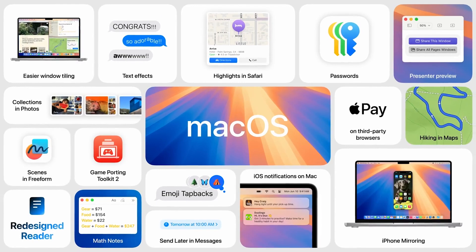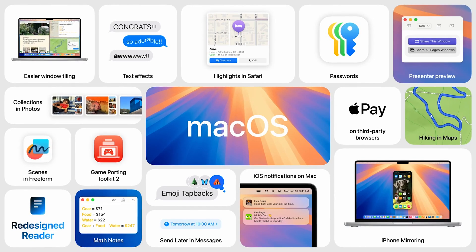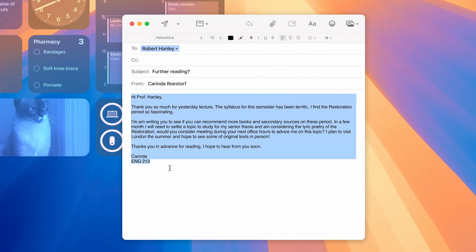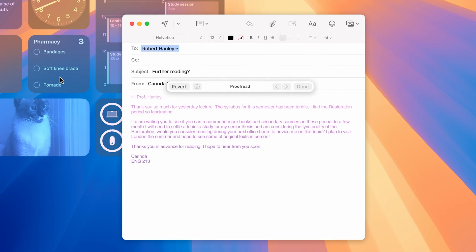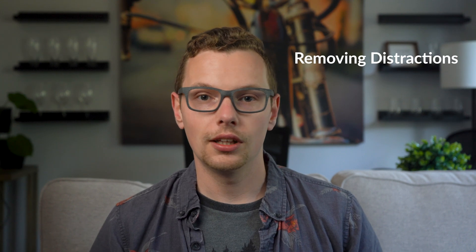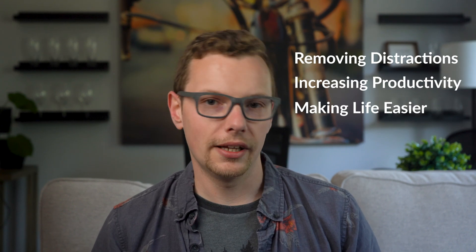macOS Sequoia is not by any means a huge update, and that might change when headline features like Apple Intelligence actually launch. But Apple isn't launching its headline features until the end of the year, beginning of next year for the public. With the current features that are out, there are a couple of key areas getting improvements: removing distractions, increasing productivity, and making life easier.